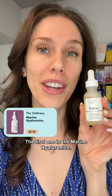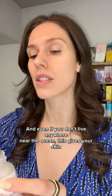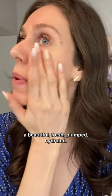The first one is the Marine Hyaluronics. This is a wonderful hydrating serum that, yes, has marine algae, and even if you don't live anywhere near the ocean, this gives your skin a beautiful, fresh, plumped, hydrated look. This stuff is amazing.